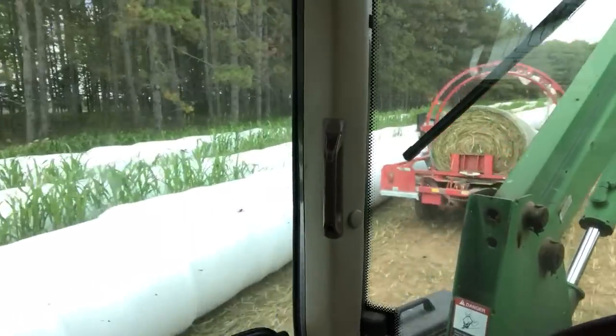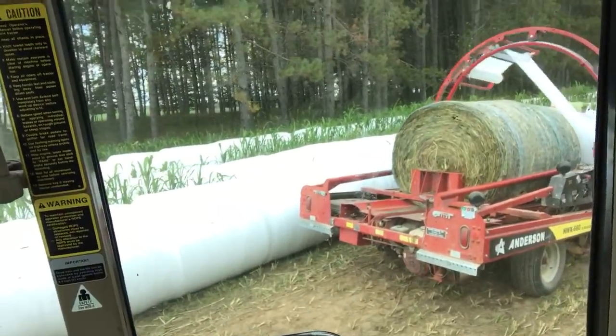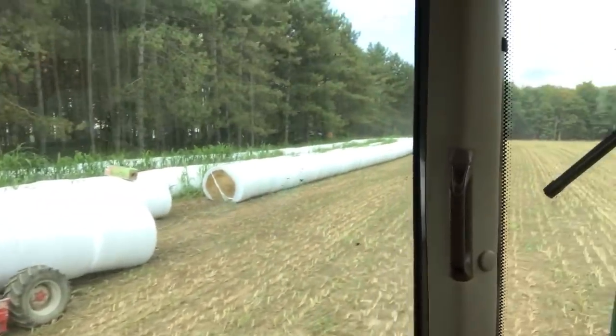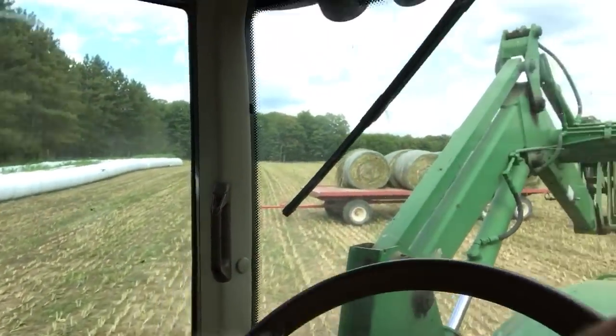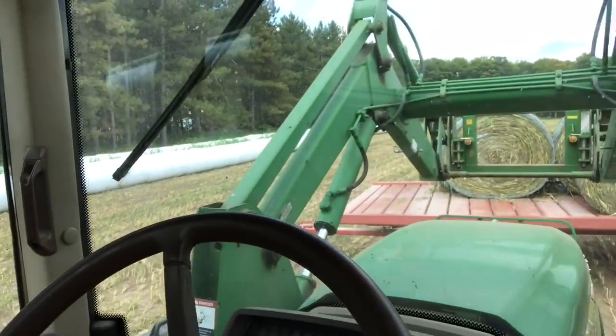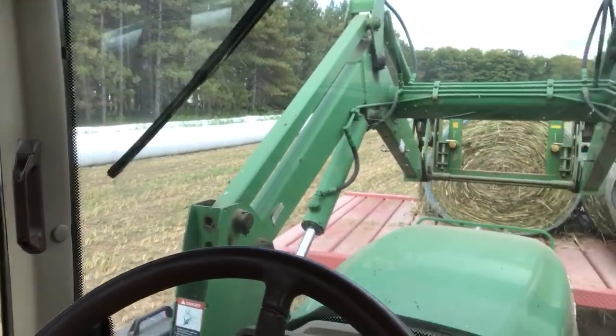I simply finished baling, dropped my baler in the field, and here we are wrapping — just going excellent. These bales look fantastic too. I'm not talking about the shape of them, I'm talking about the moisture content, which was scaring me. They look really good.